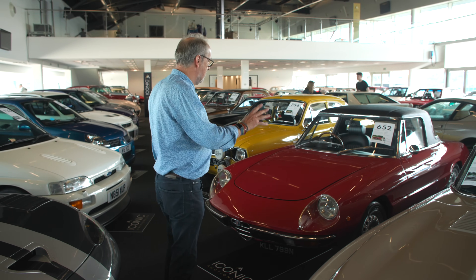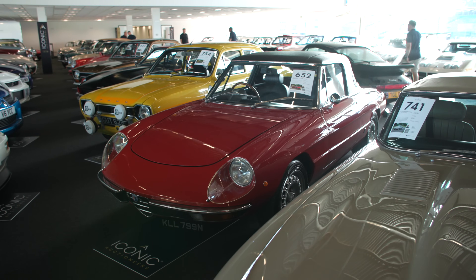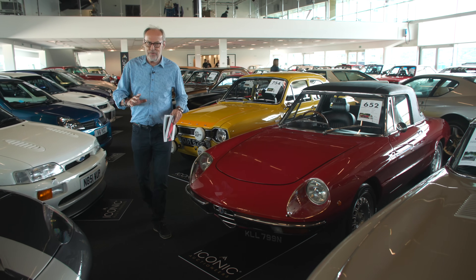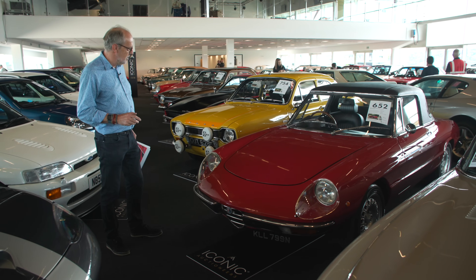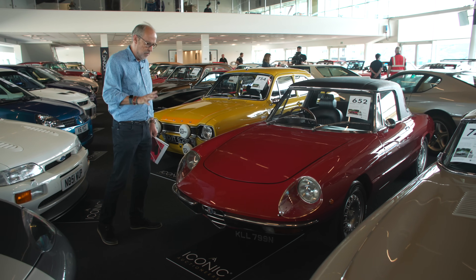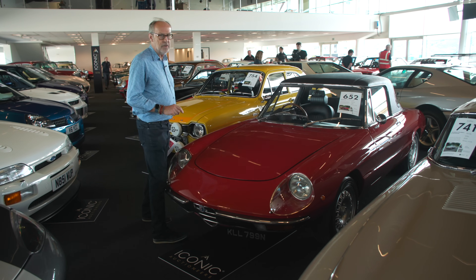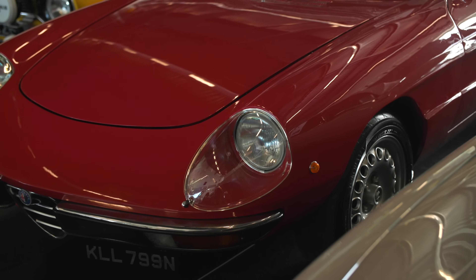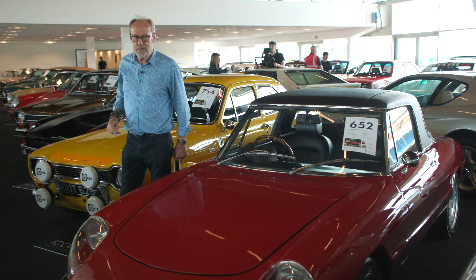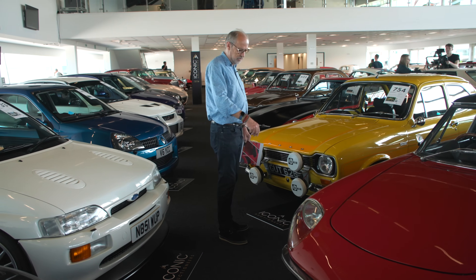I wanted to show you this Alfa Romeo 2-litre Spider, 1975. It looks a little tired to me but I had a Duetto Alpha and the surprise to me was how stiff the structure was. These seem very good value - 1975 guided at £20,000 to £25,000. This is actually the optional factory hard top - I've not seen one before on it. It has a bigger window but obviously the soft top is underneath. It looks very smart on its GTA Alphaholics wheels.